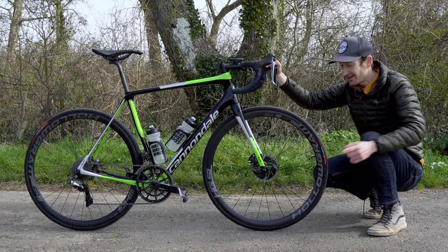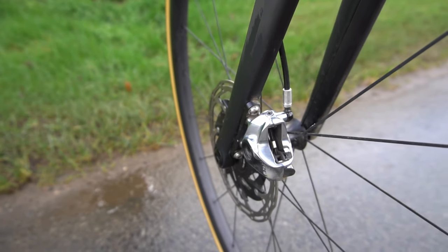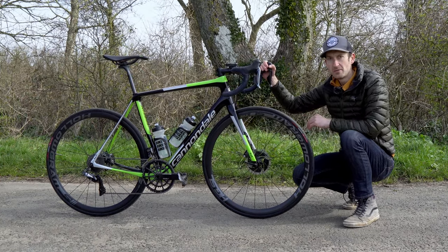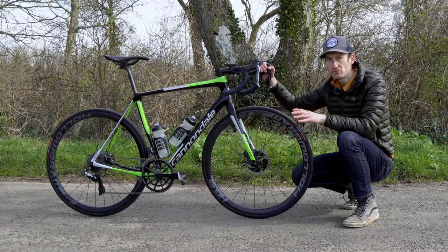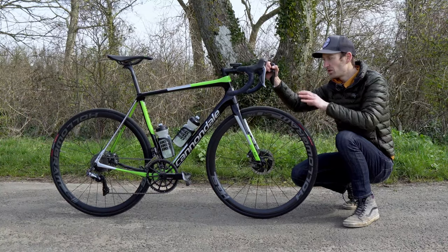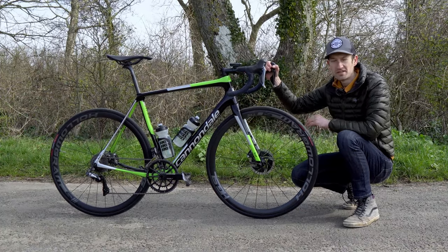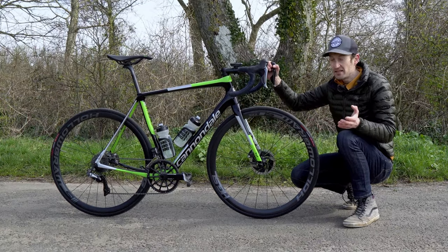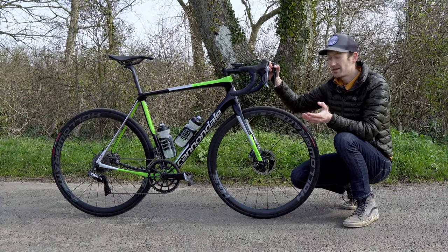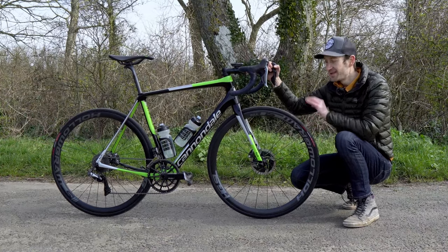Another common feature on endurance bikes is disc brakes — pretty much all endurance bikes now are designed around disc brakes, with some manufacturers not even offering a rim brake version. When disc brakes came out, endurance bikes were a natural home for them because these are bikes designed for year-round, all-weather, all-terrain riding. Disc brakes give extra control, power, and reliability in all conditions. As a bonus, disc brakes also allowed manufacturers to increase tyre clearance, since rim brakes were restricted to around 28mm without specialist long-reach calipers.